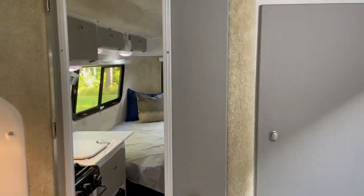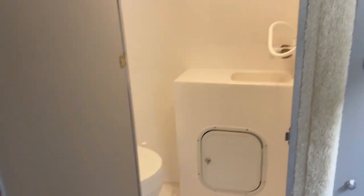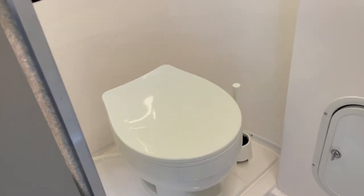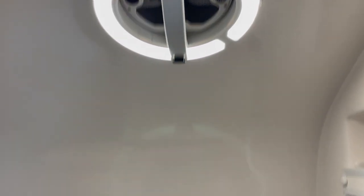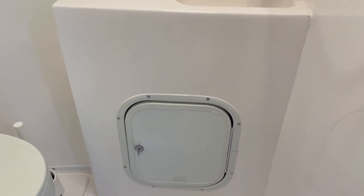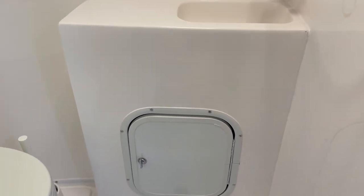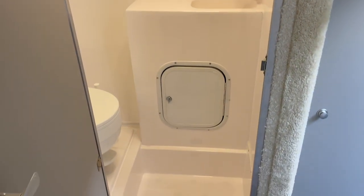Next we'll have a look at the washroom. Another nice feature for a trailer this small — you do have a wet bath. We've got our toilet, a window, a sink, shelving along the wall, another vent fan, and some sealed storage for things like toilet paper that you may not want to get wet during a shower. This is a wet bath, so you've got your shower head and a shower curtain that pulls across the door — you can take showers in here when you need to.